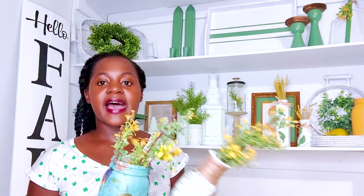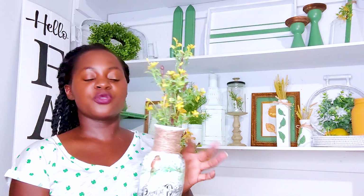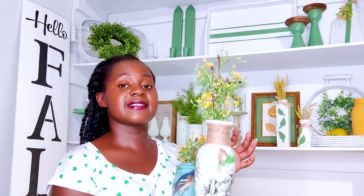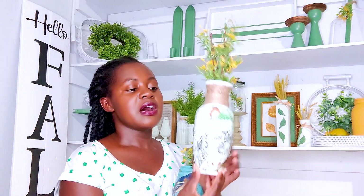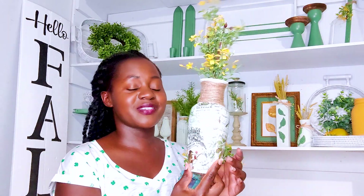Moving on with the decoupage - this week I decoupaged this little vase and put some jute twine around it because it was really hard to get a perfect finish on the bottle neck, so I just covered it up with some jute. This is removable - I'm just putting it in here to stage it.